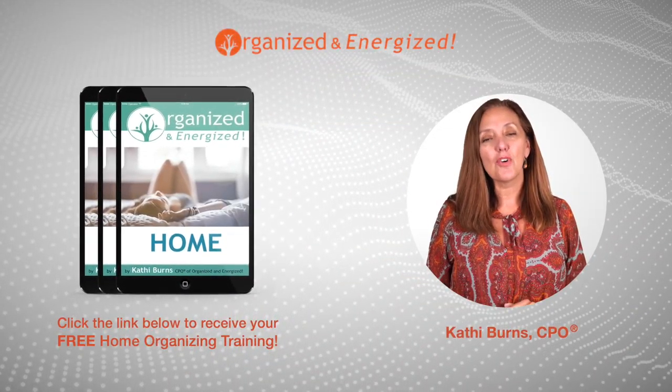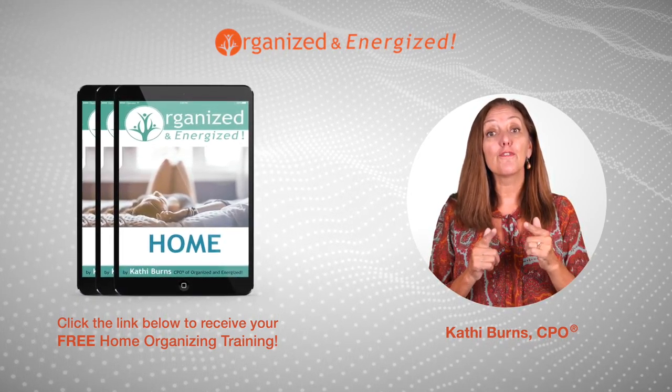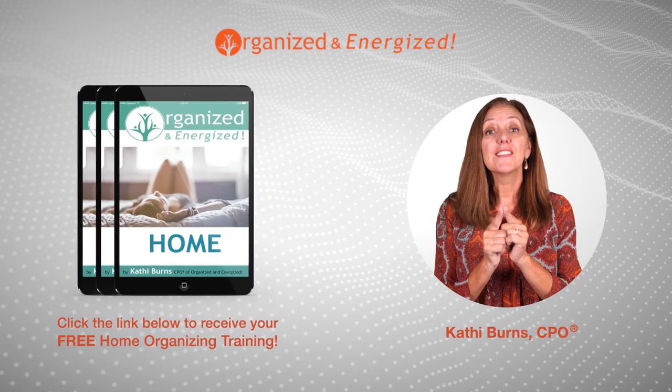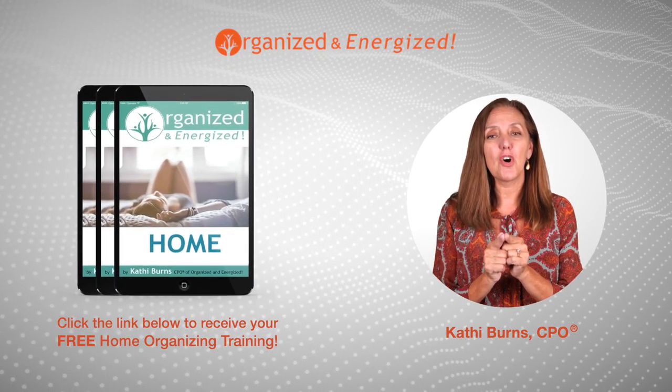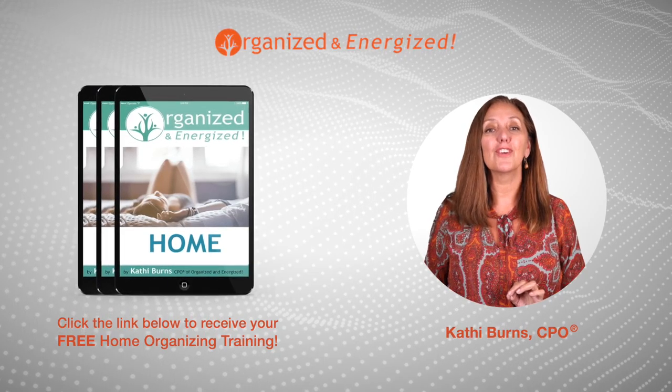Are you serious about getting your home organized? If so, click the link and download your free report and free video training: 6 Steps to Organize Your Amazing Home. I guarantee you'll love it and you'll make progress towards clearing your clutter.